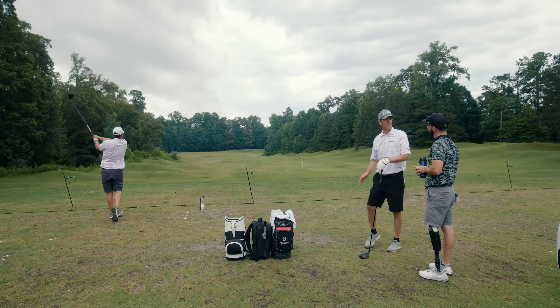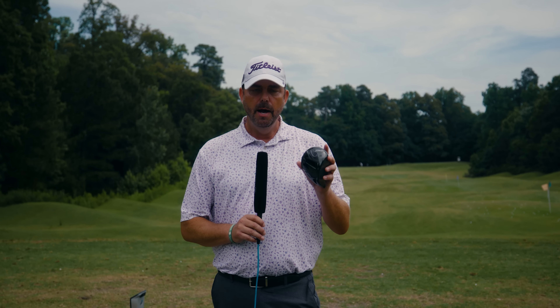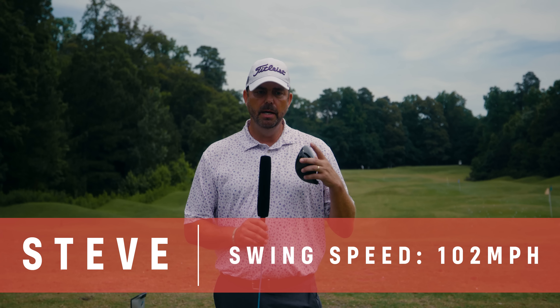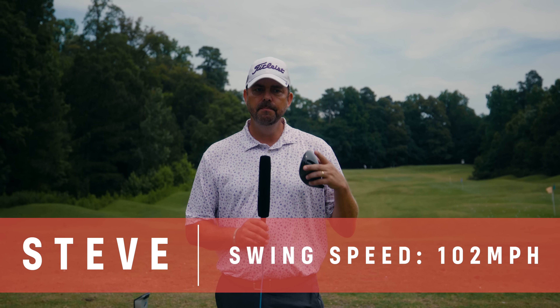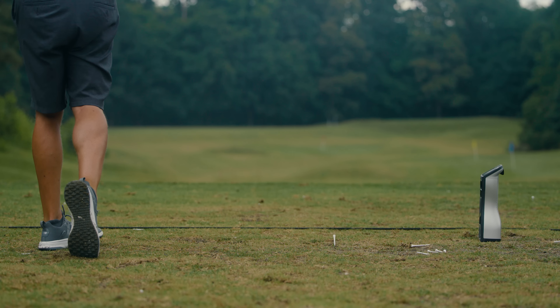My name is Steve. I hit the Titleist TSI 3 today in the mid swing speed category. I've been a Titleist driver player most of my career — I play the TS2, but the TSI 3 is a little different head. In terms of feel it was awesome, the launch was great, a little bit lower than I normally hit, and the ball flight was a little bit straighter. I like to play a little bit of a draw, but I would recommend this to anyone out there.